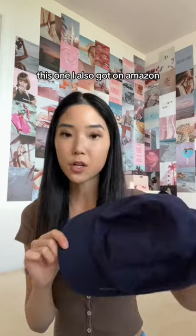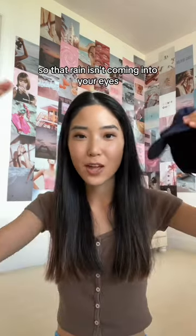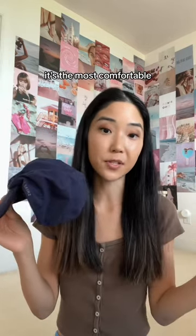Next, waterproof hat. This one I also got on Amazon, it's also on my storefront. Hats are great for walking or running in the rain so that rain isn't coming into your eyes. I've tried a couple different options on Amazon, but I like this one the best. It's the most comfortable.